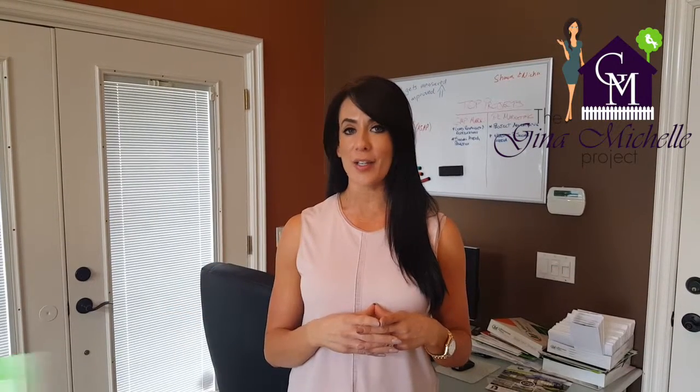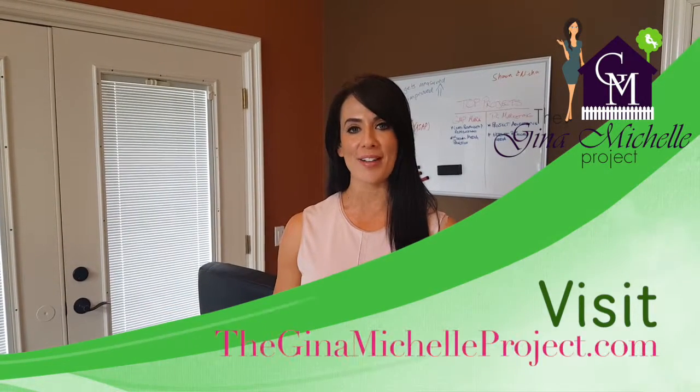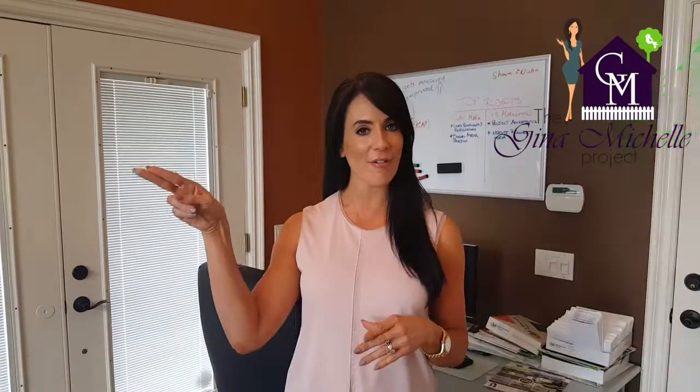These are just some of the points to think about when writing your offer. Depending on your specific situation and specific property, there's a lot more info that we can discuss. So feel free to give me a call if you want to have a quick conversation. Thanks for watching and look out for the next video coming soon — it will have more information about the buying process and how to make sure you find the home of your dreams at the price that you want. Don't forget to catch our latest projects and designs on our website, TheGinaMichelleProject.com. Until then, Gina Michelle signing off.